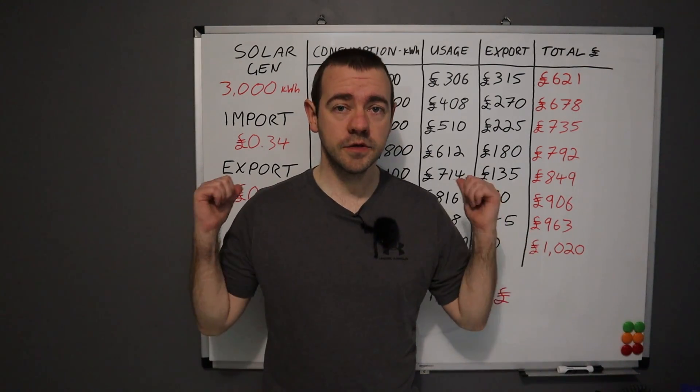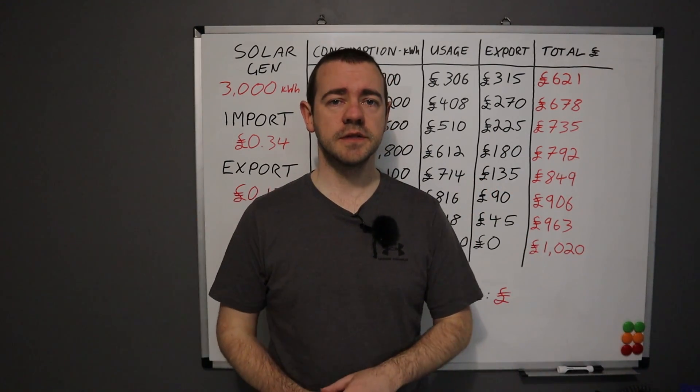Hello, I'm EVM. Welcome back to the channel and to solar panels — do they make financial sense in 2023?